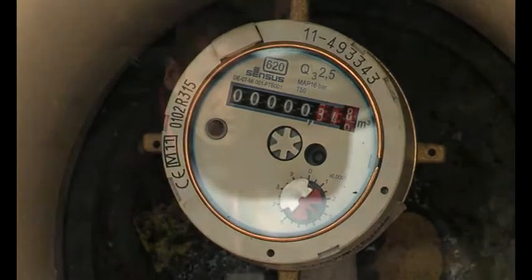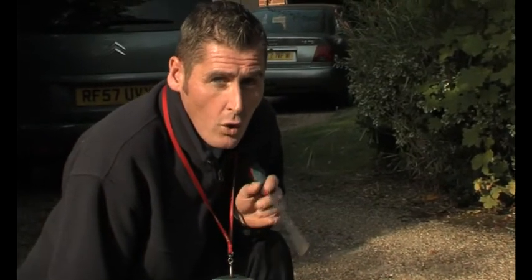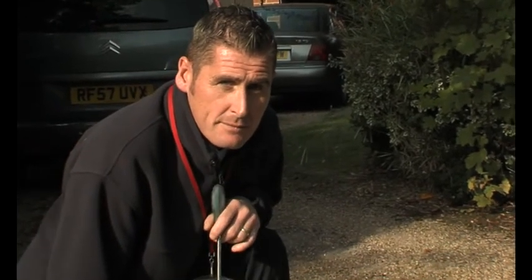Turn off your internal stop tap. If you don't know where it is, we've got a video to help you find it. If the dial continues to turn, you've most likely got a supply pipe leak. We've got a list of approved plumbers on our website you could use, or we've teamed up with HomeServe who are offering a fixed price repair for water supply pipe leaks.